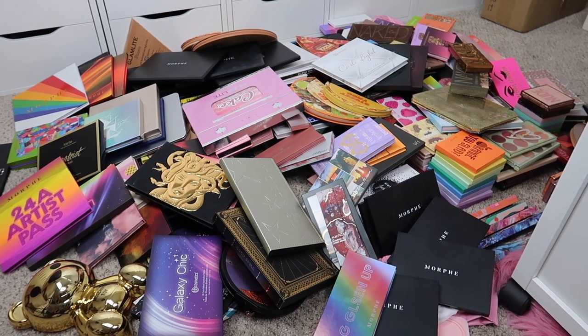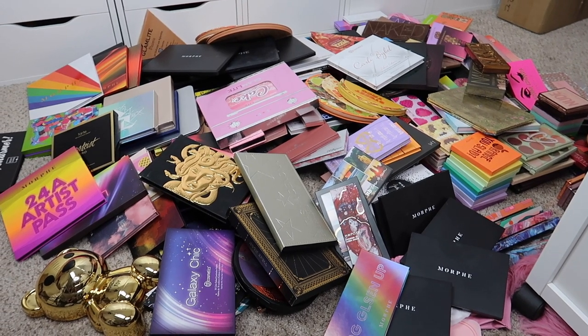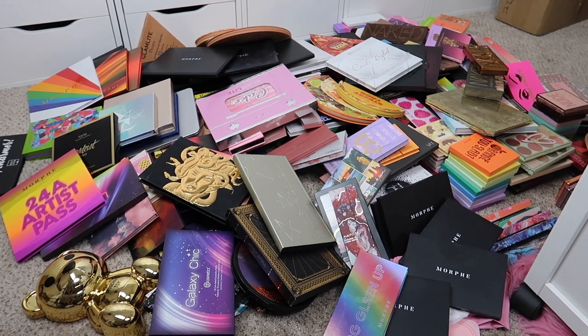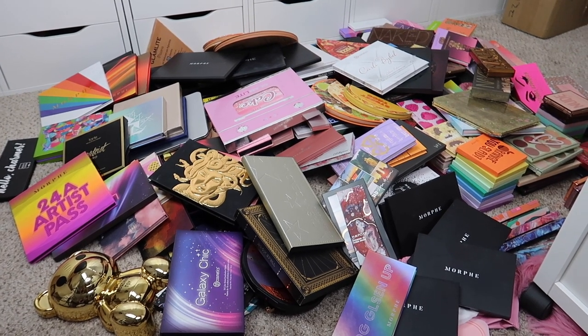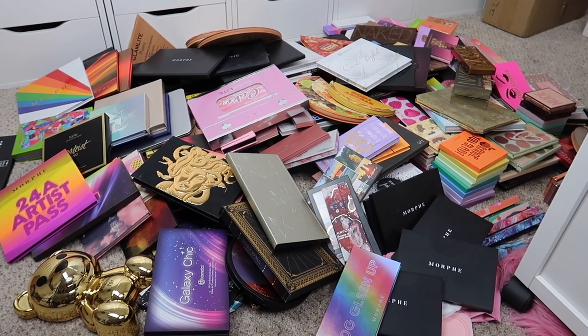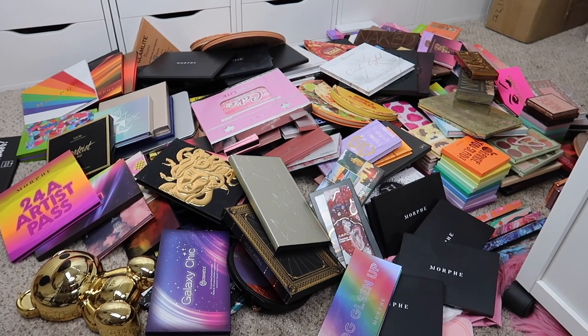Hey everybody, it's Paige, and today's video is going to be my eyeshadow palette declutter. I think this is the last section in my makeup declutter series for the second half of the year. I took out every single eyeshadow palette from my Alex 9 drawer unit and I have it laying here on the floor — and you guys, this is a deep pile. What you are seeing is just surface level. We have a lot to go through today.